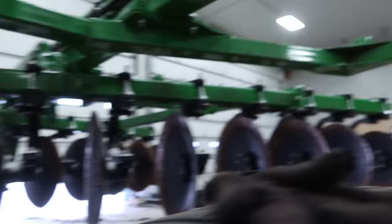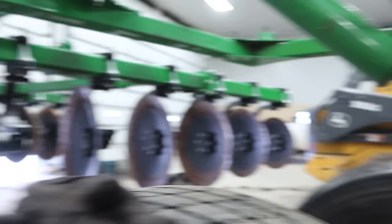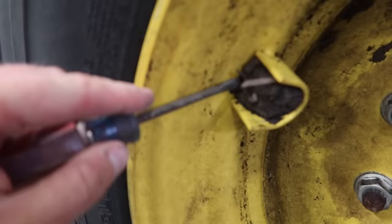Checking the tires here. We don't think we're going to have to grease this thing because it's only done about 100 acres — I bought it new over the winter and just did a little bit this spring. So just make sure these gigantic super singles are good, and then we're going to go to work.